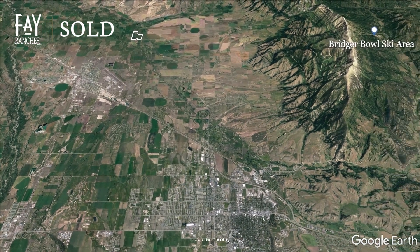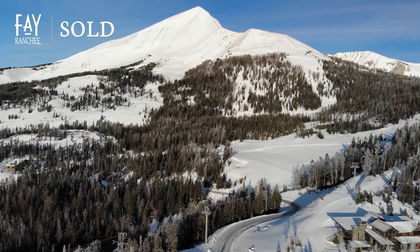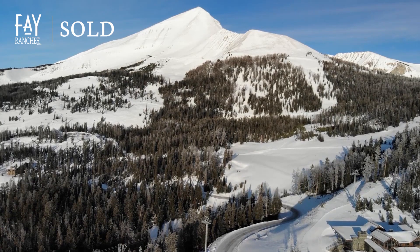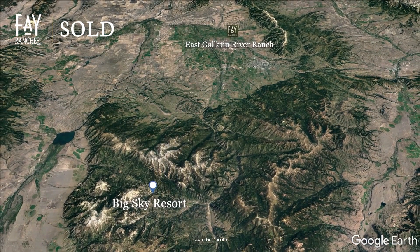Bridger Ski Resort, a local favorite, and Big Sky Resort, a world-class ski and year-round resort, are both within an hour's drive through stunning landscapes.